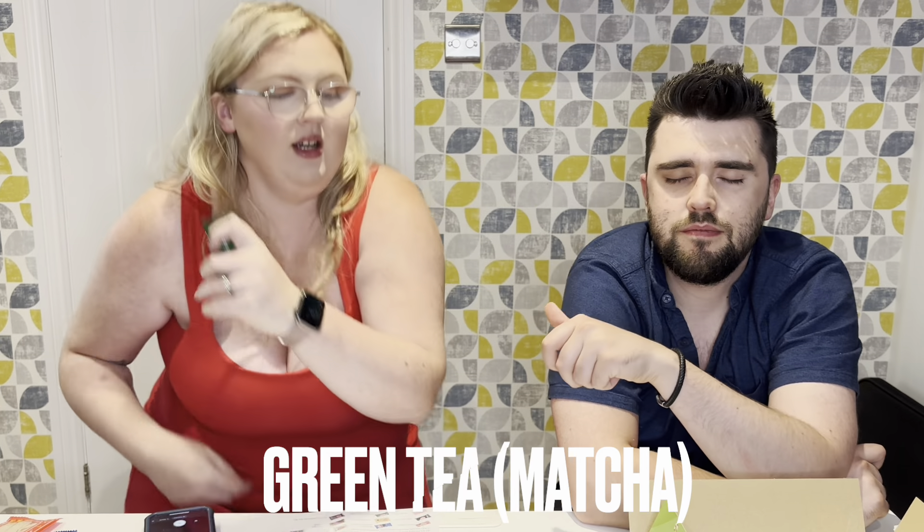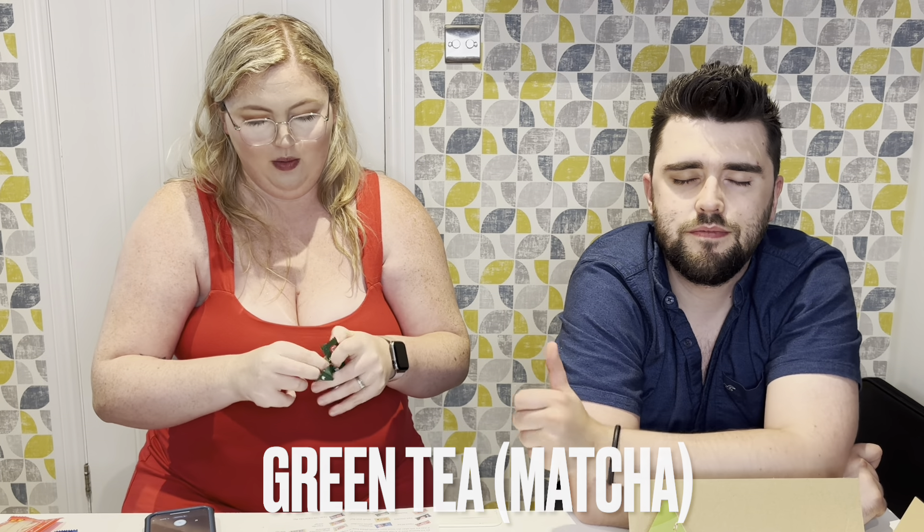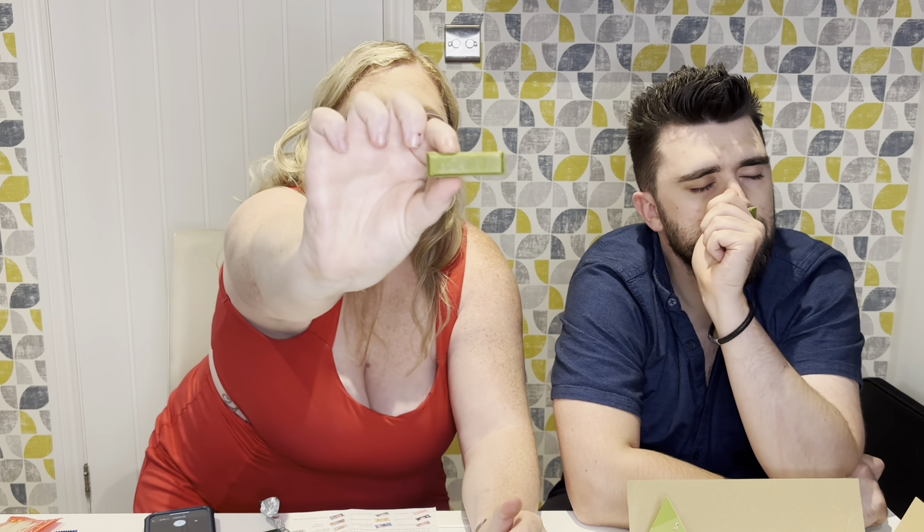Next one. Is that matcha? Yeah, I knew you'd get that one — he's had matcha ones before. I don't like the aftertaste of that. I'm clearing my mouth with that taste. I don't like the aftertaste of matcha. I love green tea — I love drinking it — but matcha as a flavour is strange. It's a really bad taste for me.